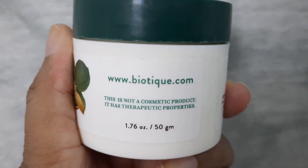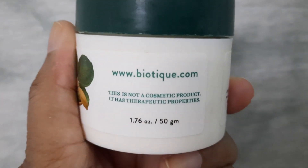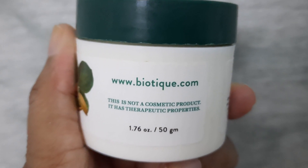Biotech says about this product that it is not a cosmetic product — it has therapeutic properties. The quantity of this face pack is 50 grams and the price is Rs. 199.